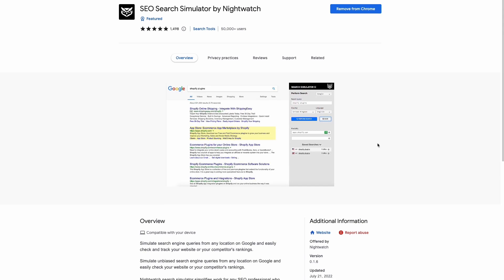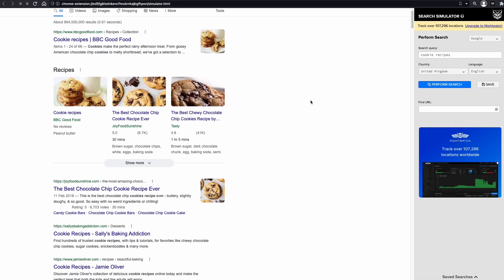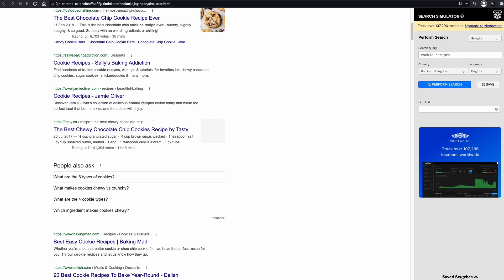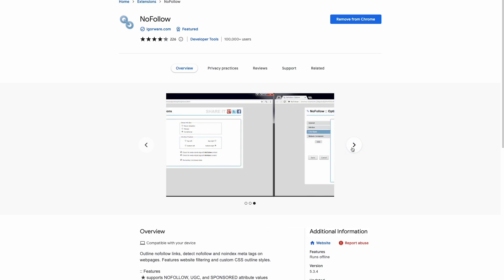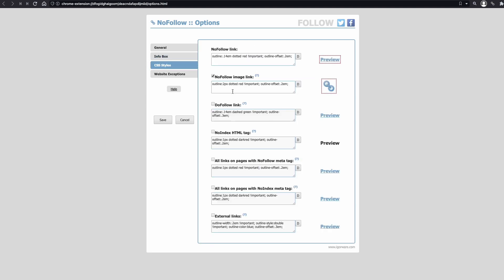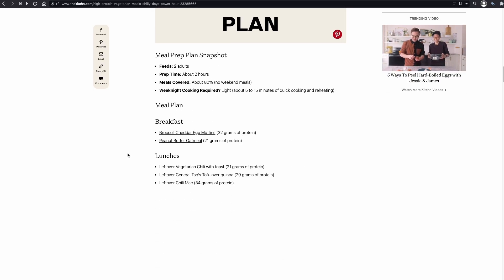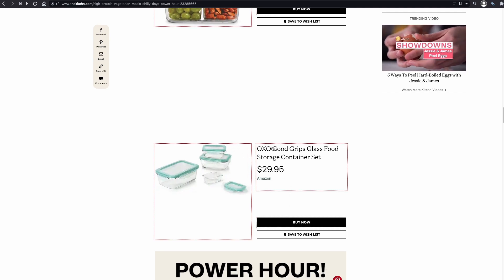SEO Search Simulator by Nightwatch simulates Google searches from different locations in real time. This way, you don't need to use a VPN to see how a page ranks in a different country or to remove personalized results. This extension is an excellent alternative to logging into SEMrush or another rank tracker to quickly check rankings. It's also helpful to check what competitors rank for certain queries. The Search Simulator allows saving searches, which is handy when you use the same query repeatedly. Nofollow is another simple and useful extension whose primary use is highlighting nofollow links on a page. But it can also detect nofollow images, dofollow links, noindex tags and external links. I use the extension mostly when doing competitor research because it makes it easy to detect nofollow and affiliate links on a page, and it can also be useful if you are investigating if a site is worth reaching out to for link building purposes.